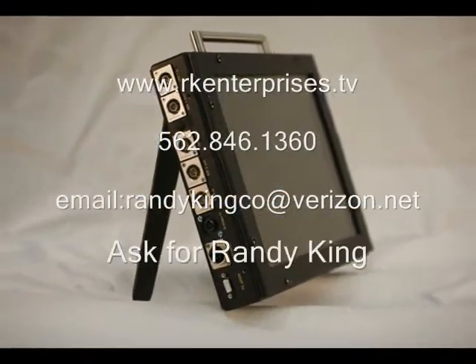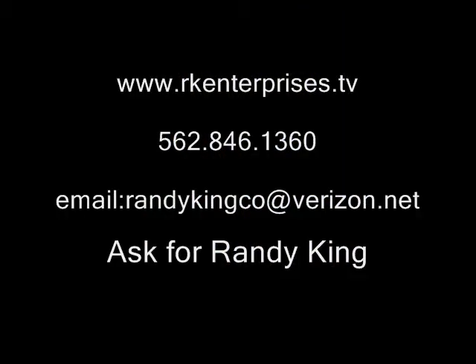Anton Bauer powers these things, unless you want to plug it into the wall. You just tell us what your needs are. Give us a call. Thank you. Randy King speaking.